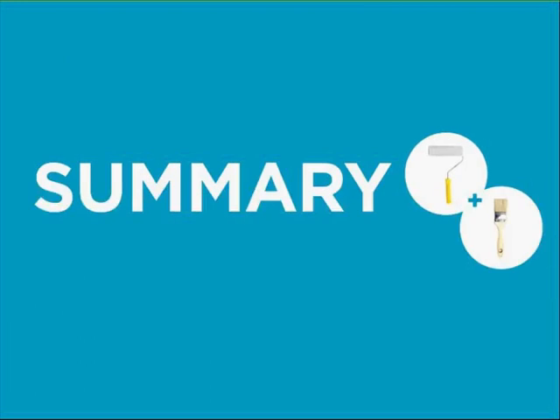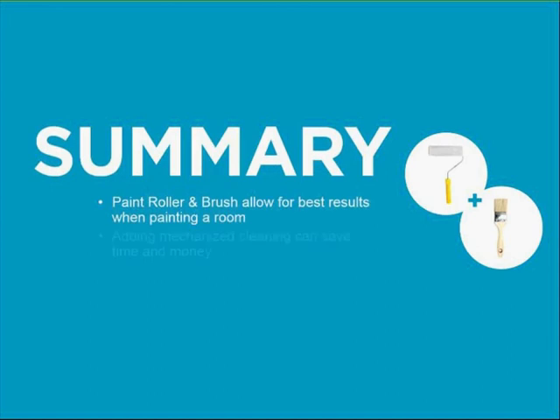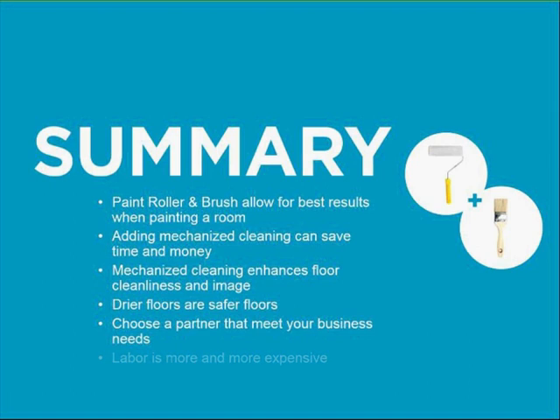In summary, let's face it — labor is expensive and it's getting more expensive. Optimizing the time your team members are in the restaurant, ensuring floors are clean, dry, and safe is imperative. We suggest utilizing the paint rollers of today's mechanized floor cleaning solutions to help reduce and optimize labor for large portions of your floors. These solutions can help increase safety and improve image while saving you money.